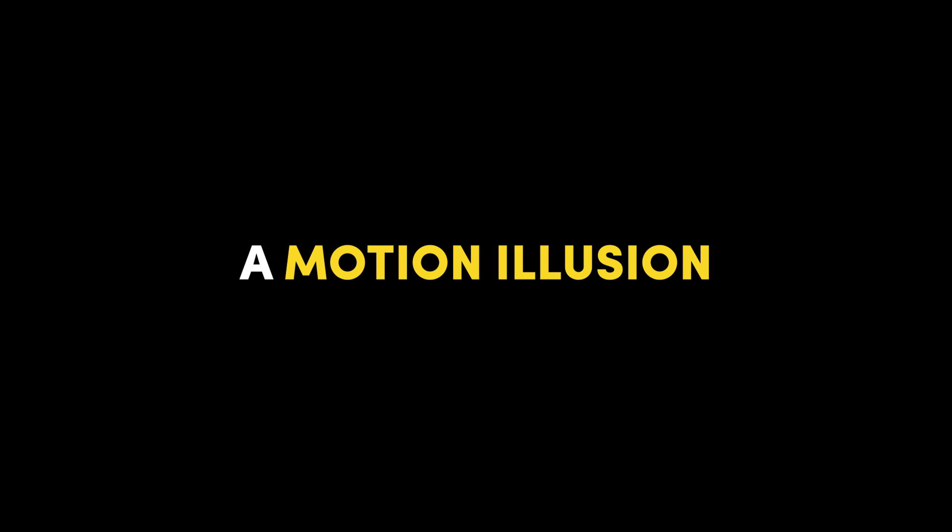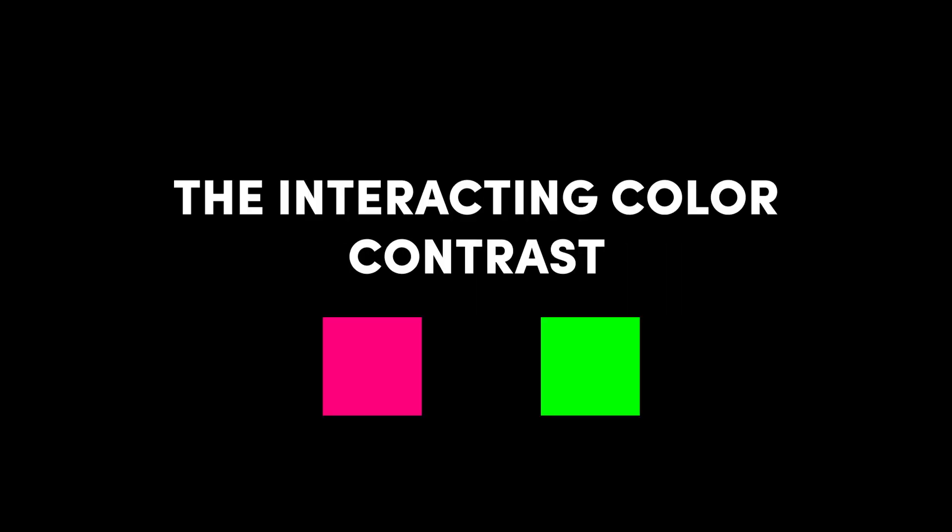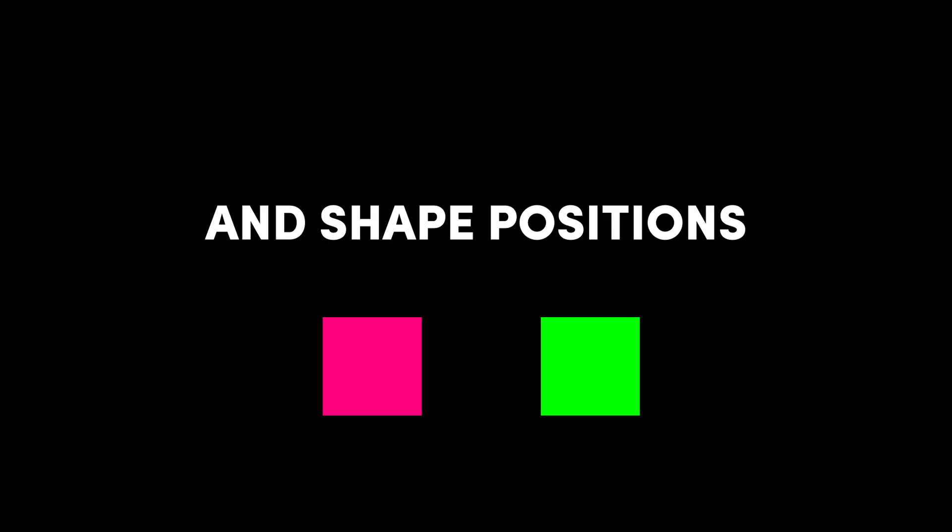This is called a motion illusion. It's an optical illusion in which a static image appears to move. The effect is the result of the interacting colored contrast and shape position.